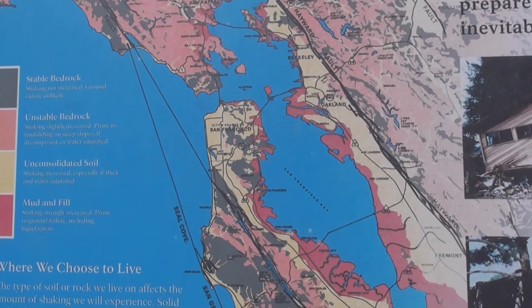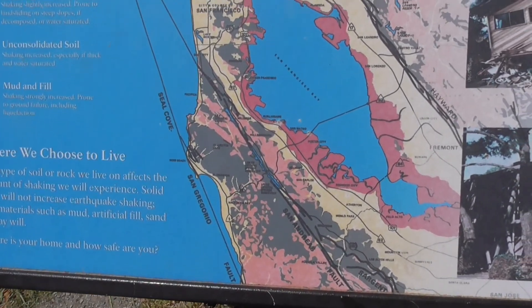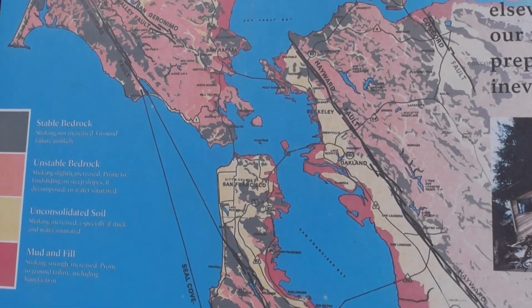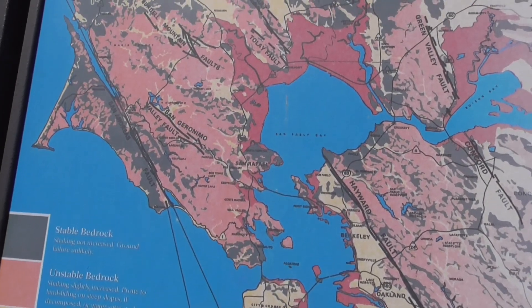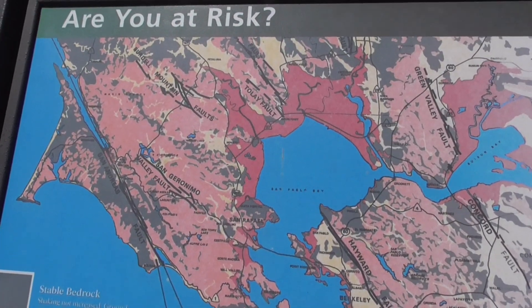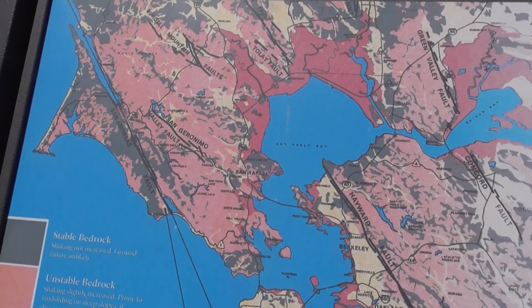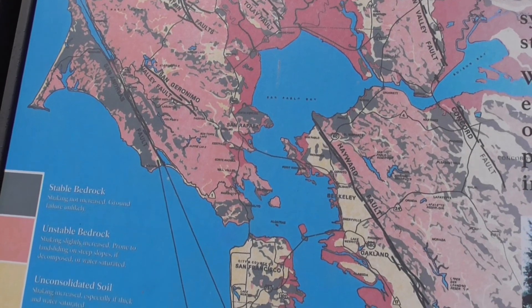An interesting thing is that all these faults are oriented in a southeast to northwest direction. The hills in this region were formed due to the movement of the land, earthquakes, and faulting.